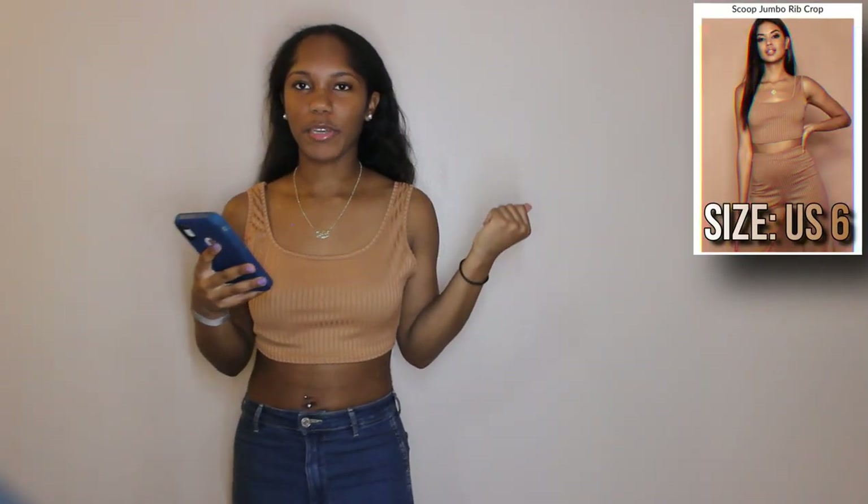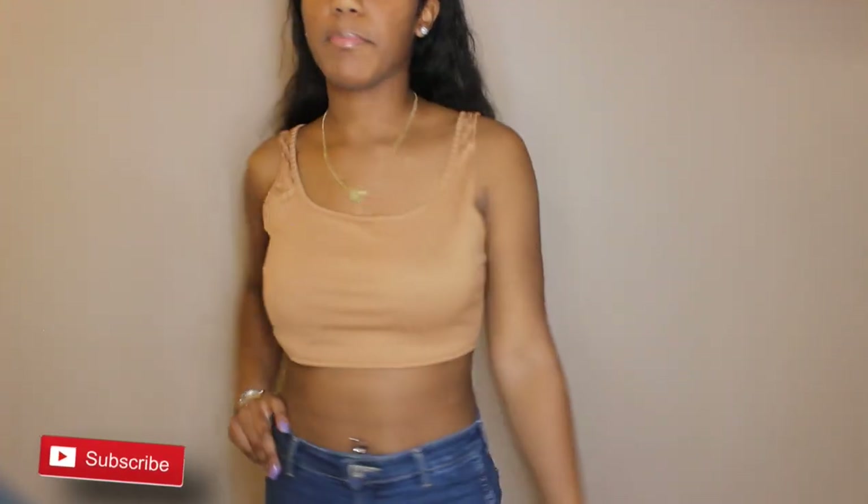The next item is this scoop jumbo rib crop. It has rib detail on it and I got this in a size six, but I really should have got it in a size four because it's real loose. I would probably wear this with like a cardigan, with jeans. It's simple, it's a basic, so I'm not really mad about it.